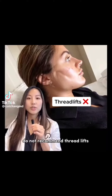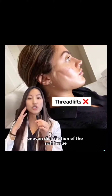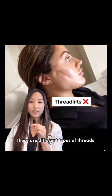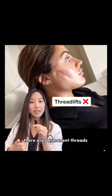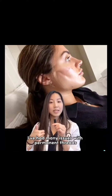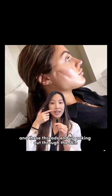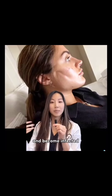The reason I and most plastic surgeons do not recommend thread lifts are because they can cause uneven distribution of the soft tissue. There are different types of threads — there are permanent threads and then there are non-permanent or dissolvable threads. I've had many issues with permanent threads and patients coming in having had it done years ago, and these threads end up poking out through the skin and become infected.